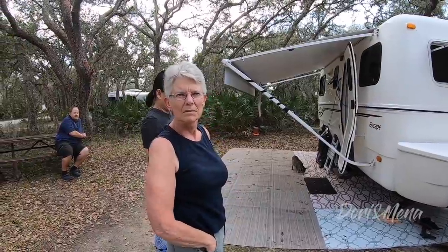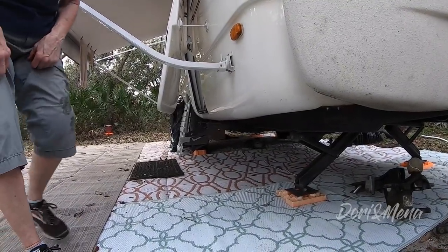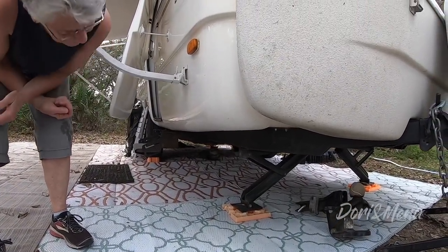Asked about frame maintenance, particularly rust — she says no, she hasn't had to do any scraping or maintenance. She hasn't been underneath but doesn't think it's a problem. She travels to Wyoming, Oregon, Washington, North Georgia, New England, and anywhere in between — so there's a lot of road salt exposure. She hasn't had to do any scraping, and says WD-40 works really well for any joint issues.